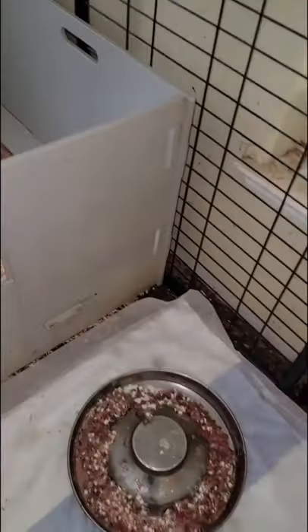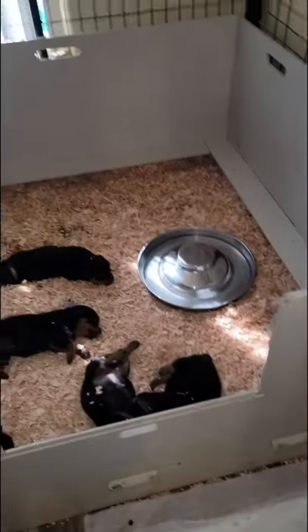And then sometime soon we'll pull this thing up and they'll start walking across to go to the bathroom in the hay box and then eat out here.